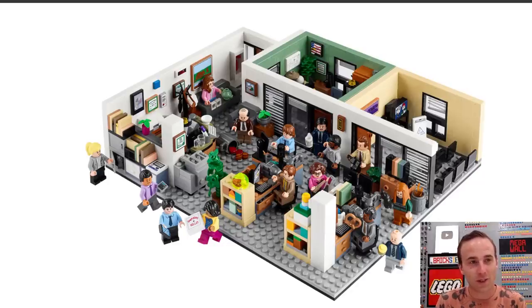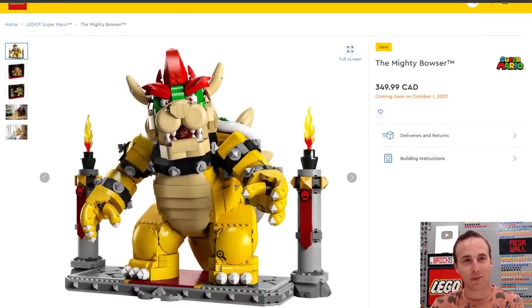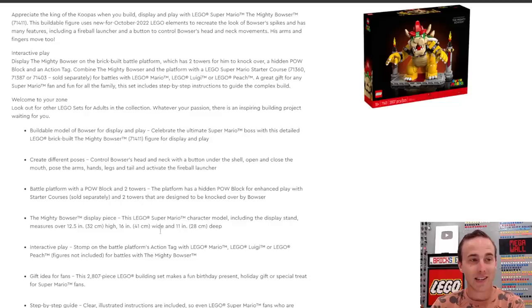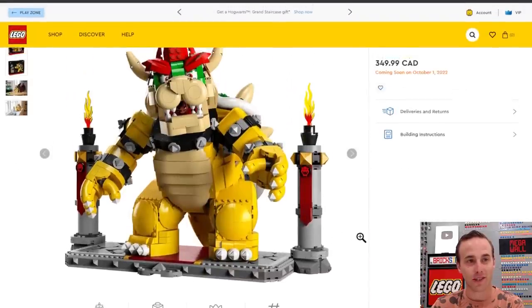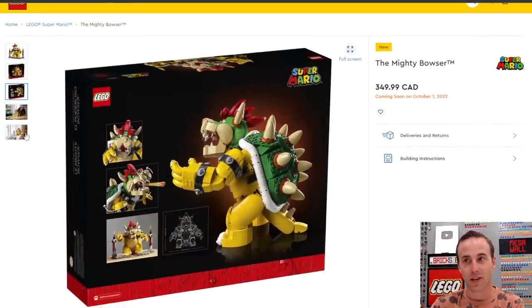Really glad that they gave us 15 minifigures. Another thing coming in October — Bowser. Keep in mind all of these prices are in Canadian dollars. This is $350 Canadian, coming out on August 1st. This is the Mighty Bowser with 2,807 pieces. He stands 12 and a half inches tall and 16 inches wide, so this thing is an absolute beast. It looks absolutely fantastic, and he's going to be a perfect display piece with some of our other 18-plus style Mario sets.